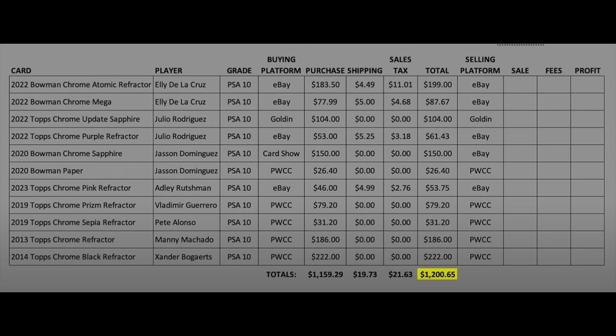I bought four cards on eBay, five cards on PWCC, one card on Golden, and one card at a card show. We'll go through each card one by one — what they sold for — and then look at the total results afterwards. I'll sort of spoil the ending: the final results were, let's say, less than optimal.